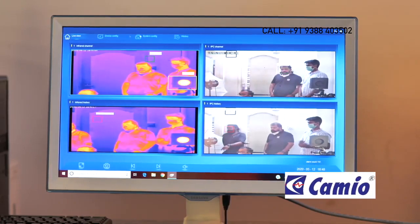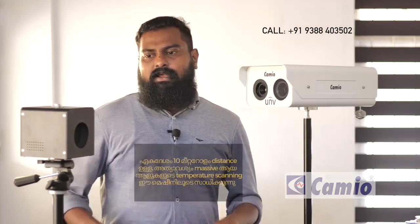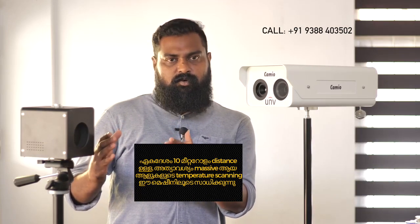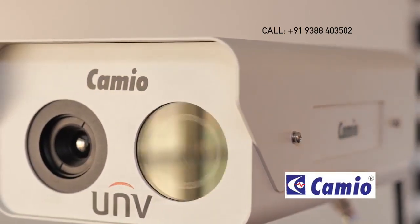We have the ability to save images at all times. We have equipment that meets international standards and is available across a range of price points. The system has an average detection distance of 10 meters and can screen multiple passengers simultaneously. There is capacity for mass entry monitoring.